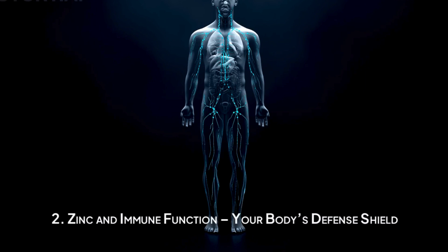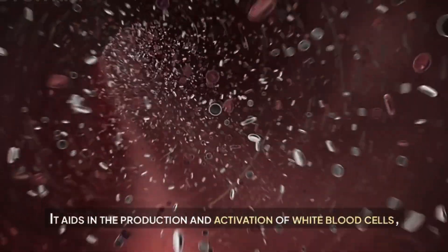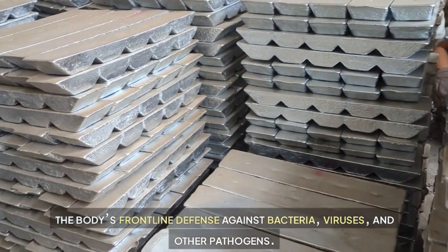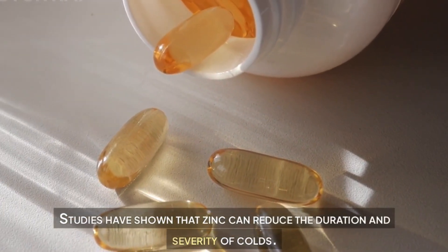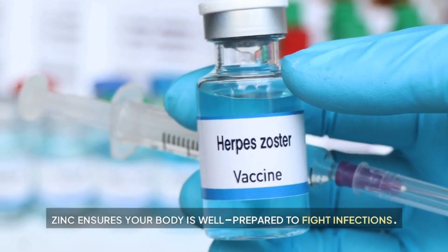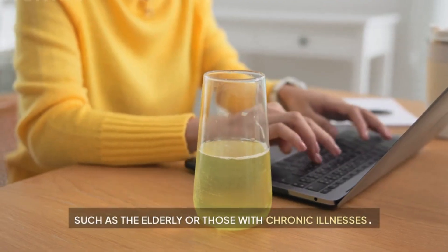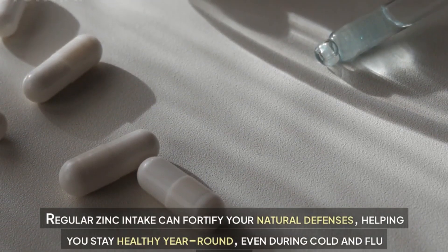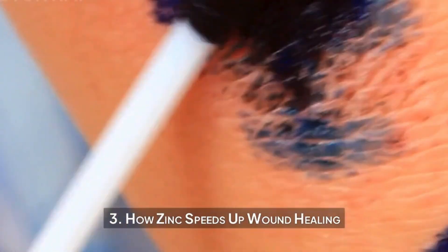Zinc and immune function — your body's defense shield. Zinc is essential for a strong immune system. It aids in the production and activation of white blood cells, the body's frontline defense against bacteria, viruses, and other pathogens. Studies have shown that zinc can reduce the duration and severity of colds by supporting immune cell function and reducing inflammation. It's particularly helpful for those with weakened immune systems, such as the elderly or those with chronic illnesses. Regular zinc intake can fortify your natural defenses, helping you stay healthy year-round.